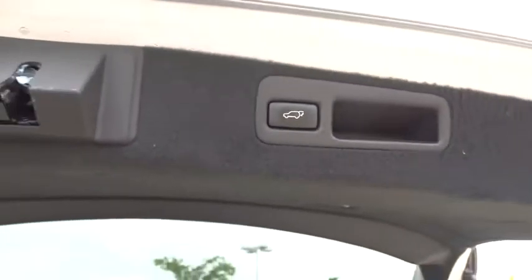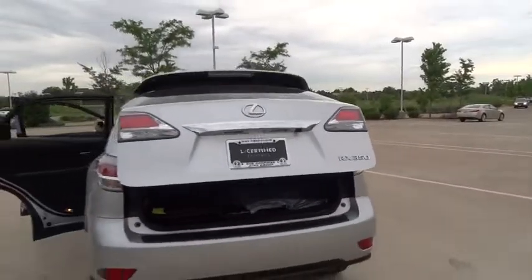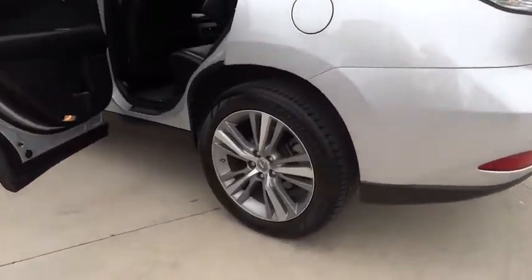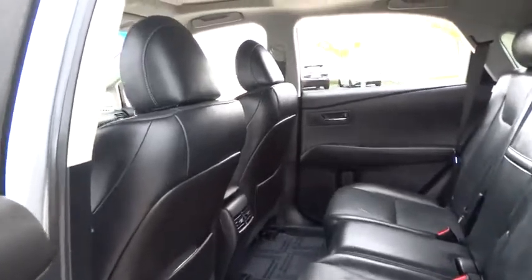All-wheel drive, Bluetooth, leather-wrapped steering wheel, power steering, adjustable steering wheel, aluminum wheels, auto-dimming rearview mirror, keyless start, floor mat, cruise control, four-wheel disc brakes. Come take a test drive today!